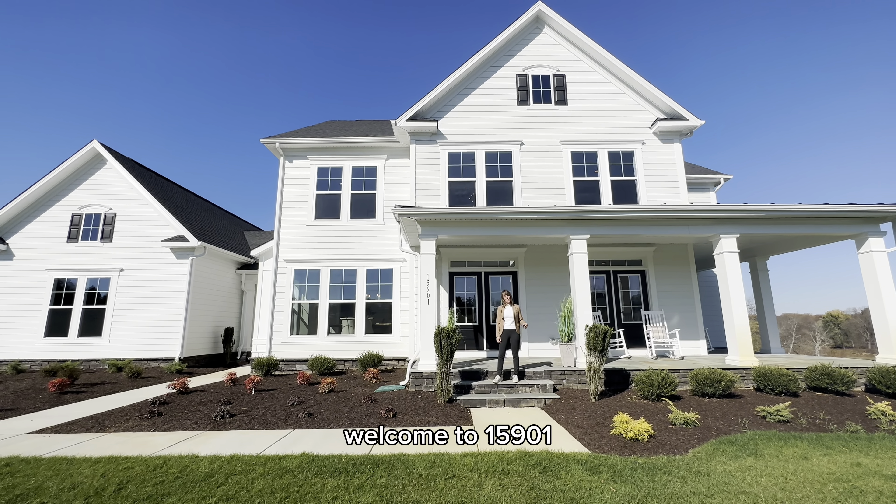All this can be yours for just over $1,775,000. For more information, you can reach out to Evergreen Homes or me — I'm Diana Jeremiah with Long & Foster in Purcellville. Thanks so much.